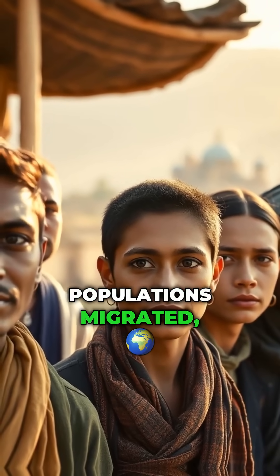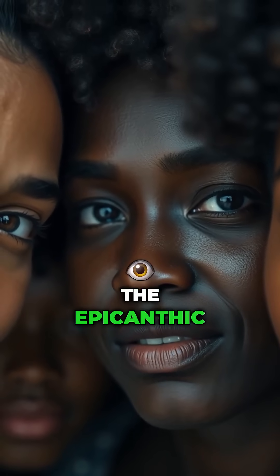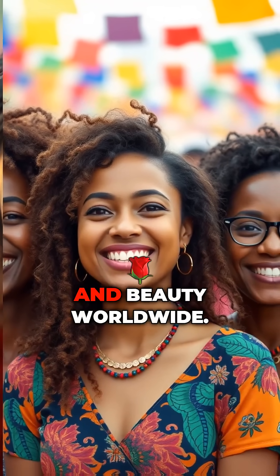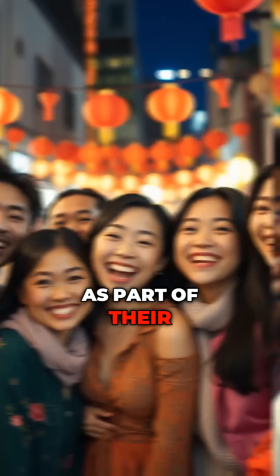Over time, as populations migrated, the trait remained, becoming a defining characteristic of certain ethnic groups. The epicanthic fold serves no survival purpose anymore, but it's become a symbol of diversity and beauty worldwide. People with this trait often celebrate it as part of their unique identity.